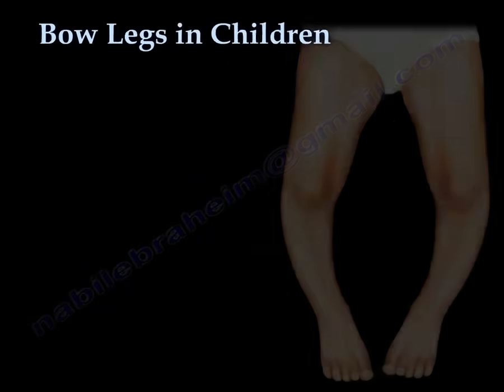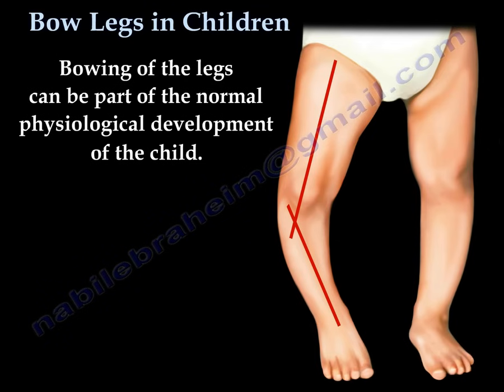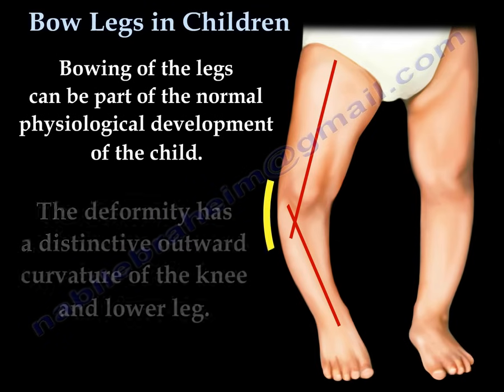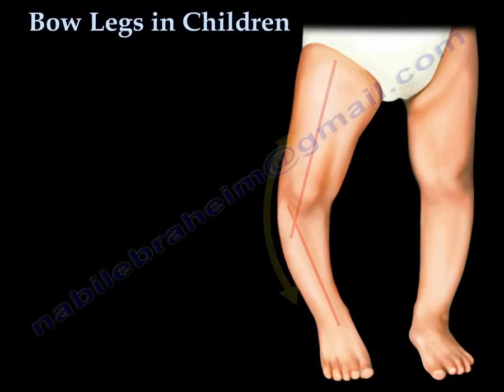Bow legs in children. Why are my child's legs bowed? Is this normal? Bowing of the legs can be a part of the normal physiological development of a child. The deformity has a distinctive outward curvature of the knee and lower leg.